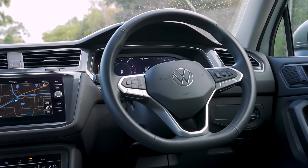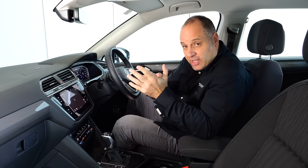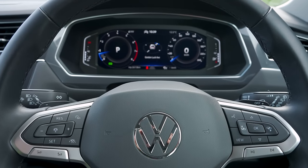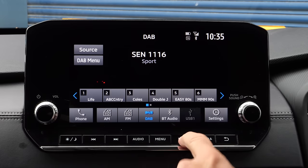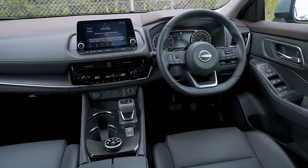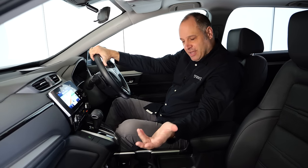The Volkswagen Tiguan Allspace scored highly right across the board for infotainment — easy to use, with wireless Apple CarPlay and Android Auto, and clearly defined, easy-to-use steering wheel controls. The Outlander's graphics aren't the highest quality but the icons are adequate and the system is easy to navigate; it gets both wireless and wired Apple CarPlay, though Android Auto is wired only. The X-Trail scored highly for swift smartphone pairing, but the touchscreen in this grade is only eight inches and it doesn't include a head-up display.